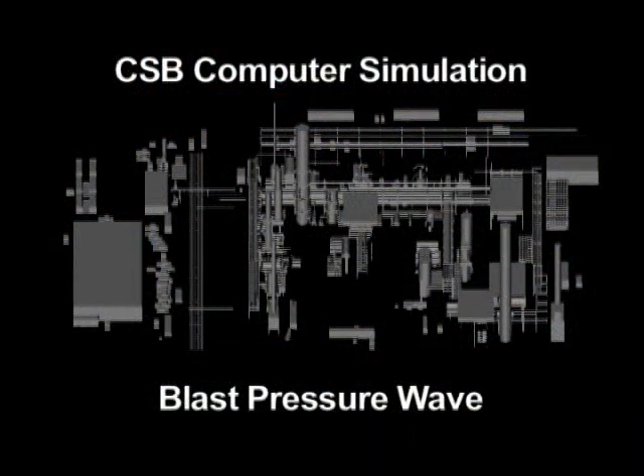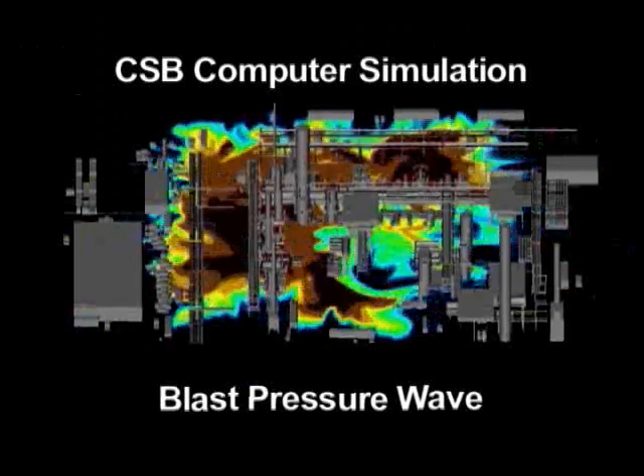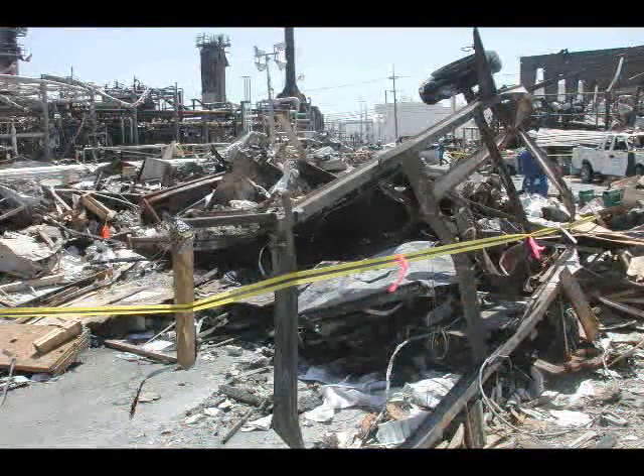The next computer simulation shows how the blast pressure wave is predicted to have moved after the cloud was ignited. The blast pressure wave is accelerating as it moves through the ISOM unit, causing heavy destruction and igniting more fires. This is the area where two trailers were destroyed, fatally injuring 15 contract workers.